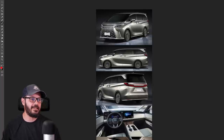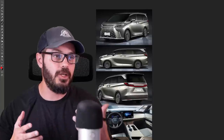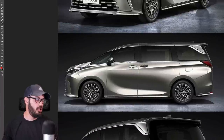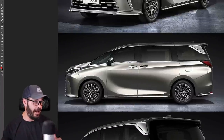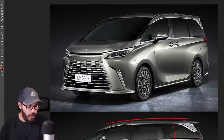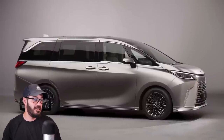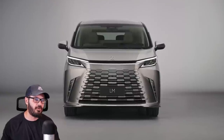The thing about vans is you're already screwed before you even start the project as a designer, because there is no way to make a van look good. The proportions just don't work — you have the wheels, and then this huge skyscraper on top. So why not go all out and make something completely nuts, like Lexus has done here? That's why I love this.